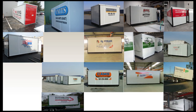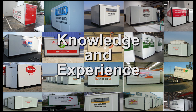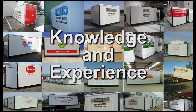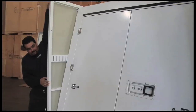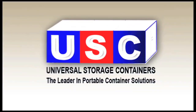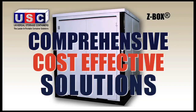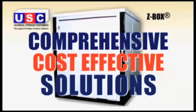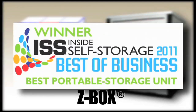With over 30,000 Z-Boxes sold and utilized around the world, USC has exceptional knowledge and experience in the portable storage and moving, self-storage, and traditional moving industries. Quality plus innovation plus great pricing give our customers the satisfaction of a competitive edge. Universal Storage Containers — your customer-focused partner in providing comprehensive, cost-effective solutions for all your storage needs, and winner of the Inside Self Storage Award for Best of Business, Best Portable Storage Unit in 2011.